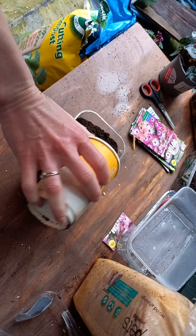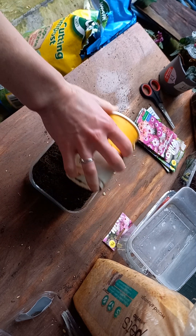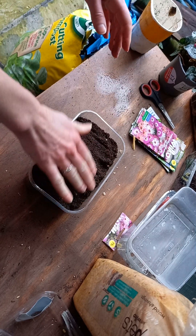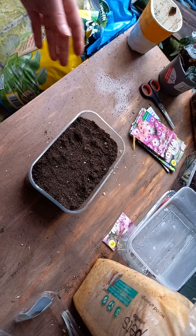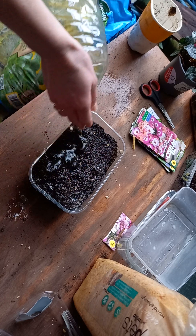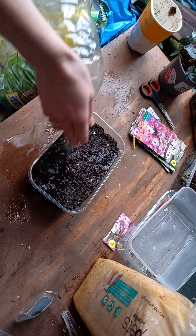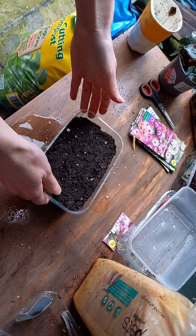The Mesembryanthemum is very interesting because it belongs to the succulent family, which means they store water and do particularly well in dry conditions. Obviously being from South Africa, when I go on holiday I might get away with not watering them very often. I've watered the soil now and it's ready for the seeds.